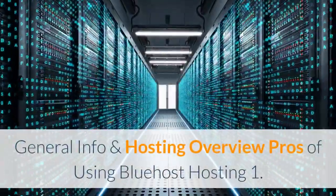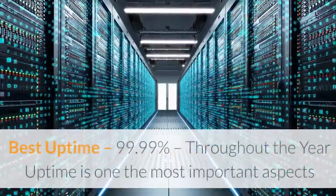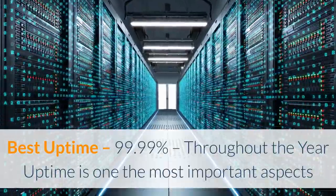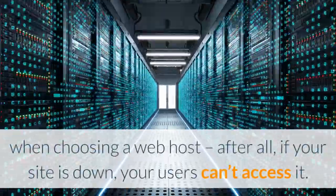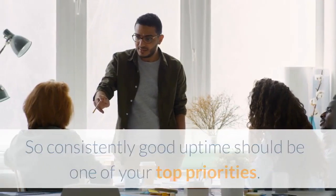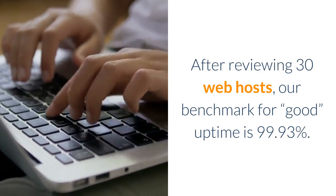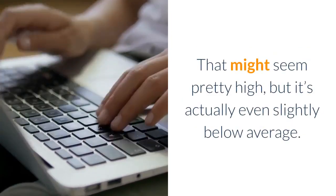General info and hosting overview. Pro #1: Best uptime at 99.99%. Throughout the year, uptime is one of the most important aspects when choosing a web host. After all, if your site is down, your users can't access it — so consistently good uptime should be one of your top priorities.